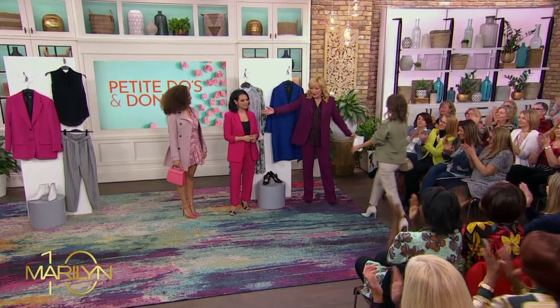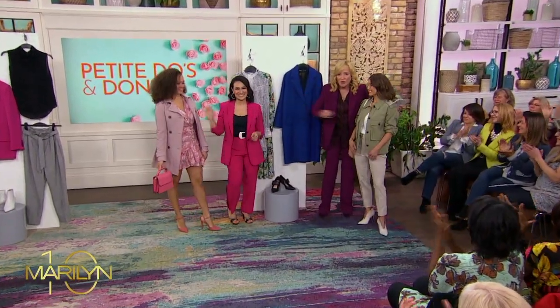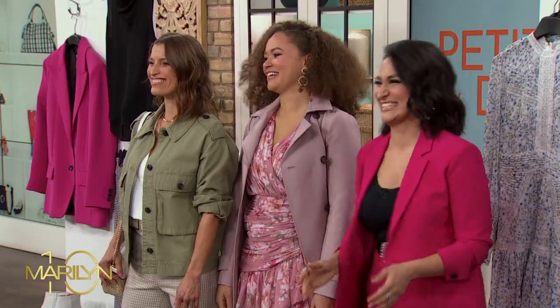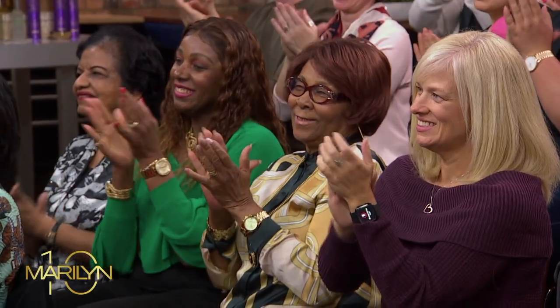Come on out, Lisa. Those are your petite looks. Let's look at all three beautiful petite women. Thank you to Mona. We've got to take a break — we'll be right back, everybody.